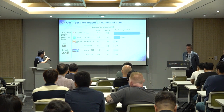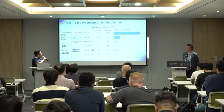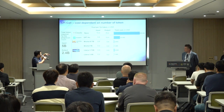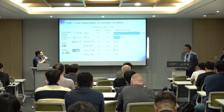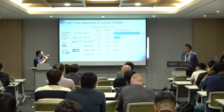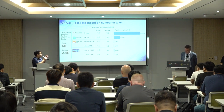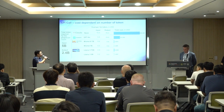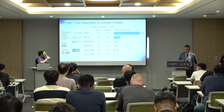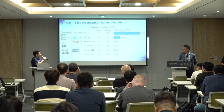Applying Claude Opus pricing to 5 billion input tokens and 2.4 billion output tokens, you get around $250,000 — that's a lot of money. ChatGPT-4 is significantly lower, coming to around $61,000. For open source models, because the cost per token is significantly lower, we got it down to around $4,500 for Mixtral large and $1,500 for Mixtral small.